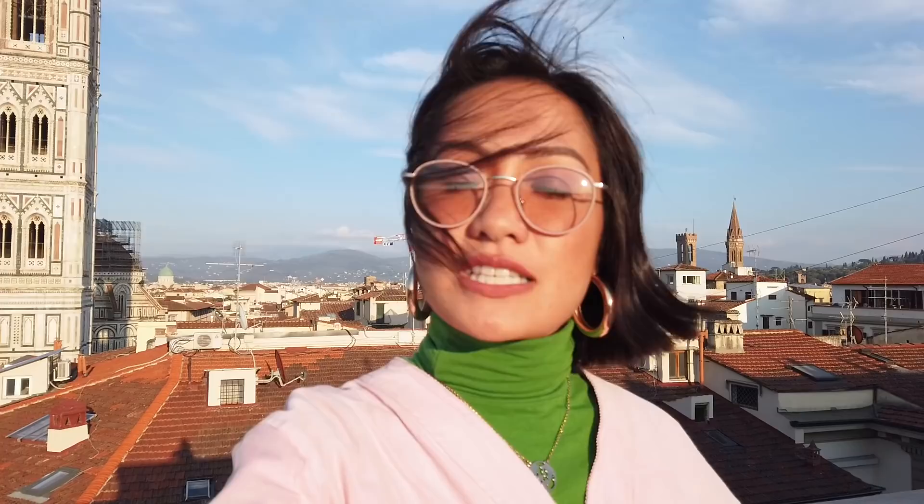This view is amazing! This is right beside the Luisa Villaroma store, but you have the entire view of Florence right here — and of course the Duomo behind me. It's so beautiful, windy and chilly too!